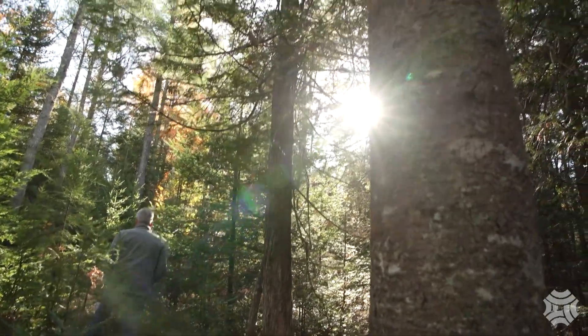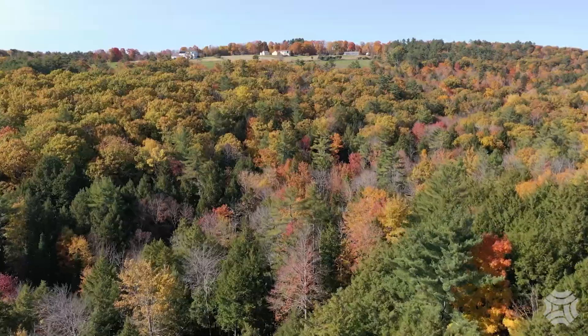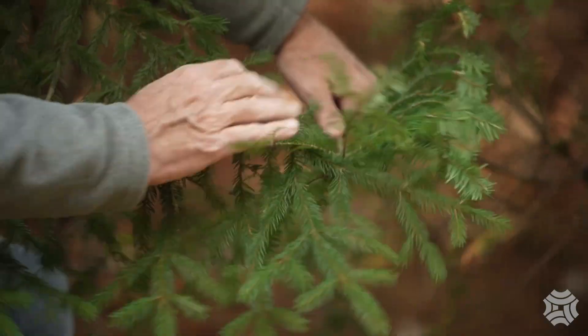Hi, I'm Tom Doak. I'm the Executive Director of Maine Woodland Owners and a professional forester in Maine. I'm here on one of the properties my organization owns, talking about tree ID and how to identify trees. There are more than 60 trees native to the forests of Maine, and it's pretty easy to identify most of the common trees.